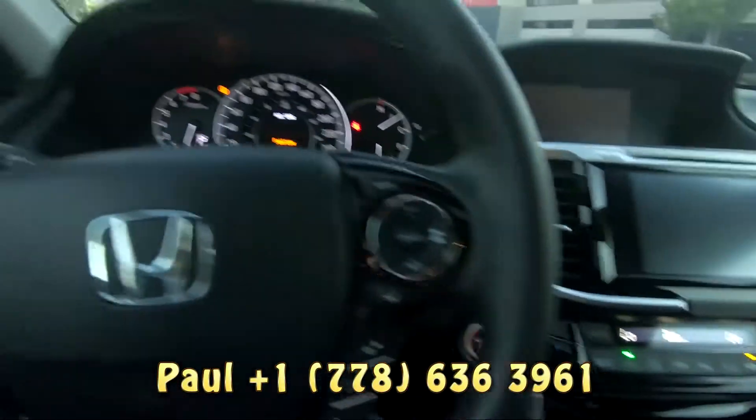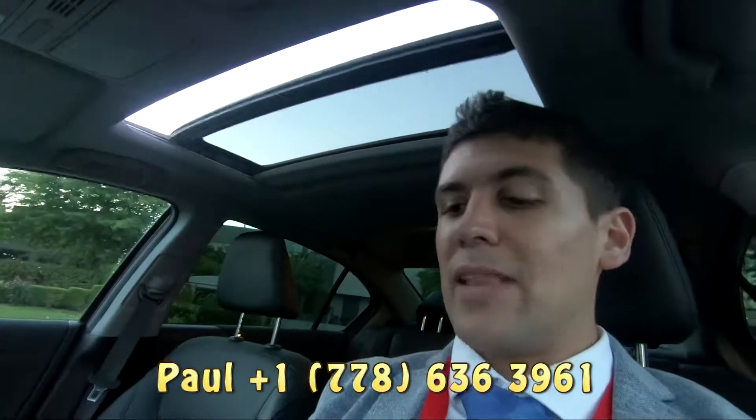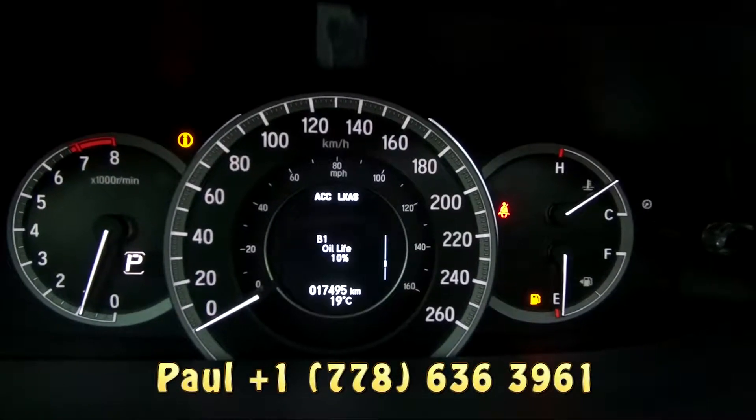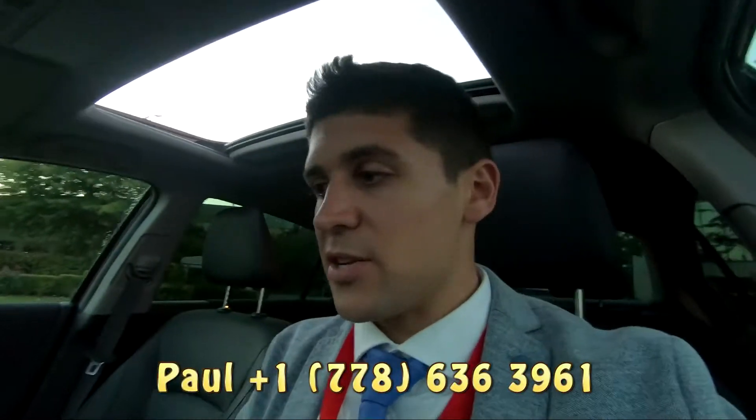Once you're in, push to start — it's going to power everything on. A little bit of sunroof action. We've got a screen on the inside of the tachometer there that is going to have a few different things that you can choose. Lots of different features you've got there.